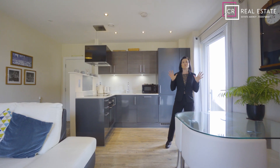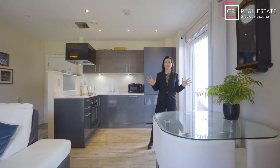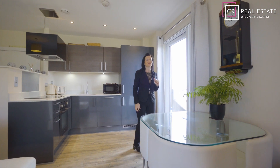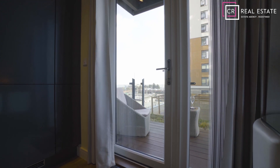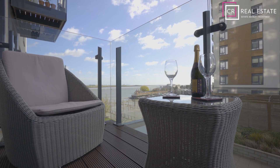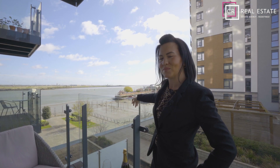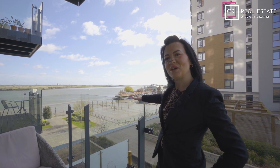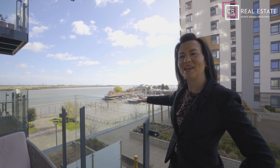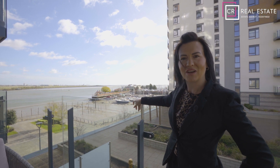For me, this is the ultimate priceless aspect of this property — the views from this balcony. The views are just breathtaking. Part of the appeal of this property is sitting and enjoying the sunrise. It just becomes part of your lifestyle.